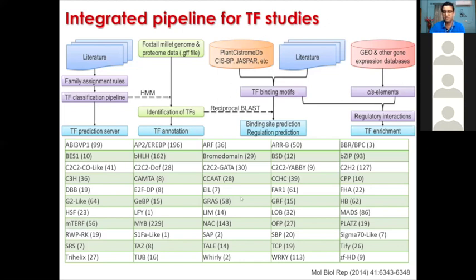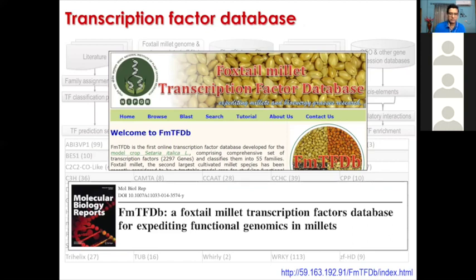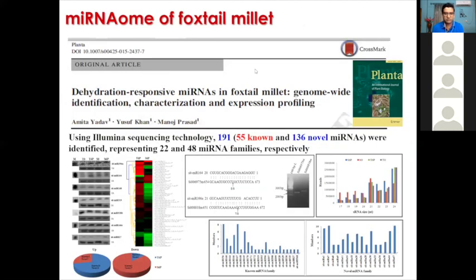We developed an integrated pipeline and identified over 2,000 genes belonging to 55 different transcription factor families. We didn't stop there — we placed them in a foxtail millet transcription factor database and kept it open for the global community to access and use the data further.